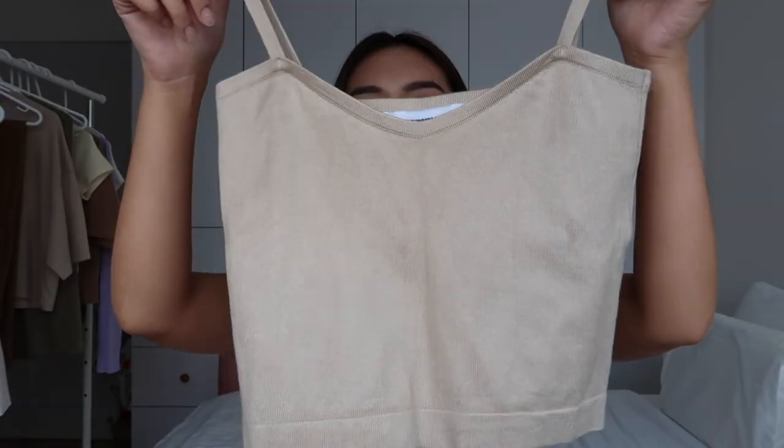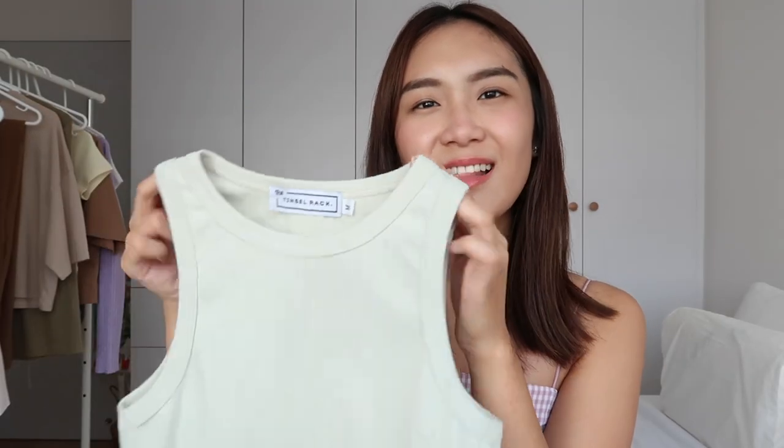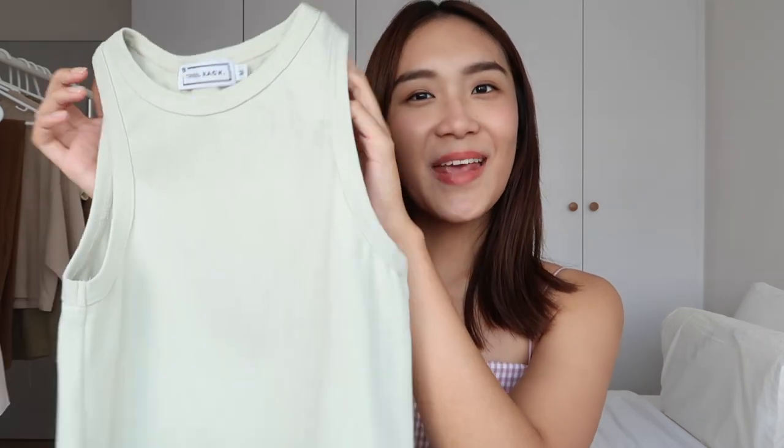Moving on to other tops — I got a simple cute nude racer-cut top. You might have seen me wear this in my last video paired with brown pants. Something tighter is a good balance when wearing something baggy or flowy on the bottom. It can also double as an inner tank or layered with a cardigan. This piece is from The Tinsel Rack in a pastel green color — very soothing, stretchy fabric, size M.